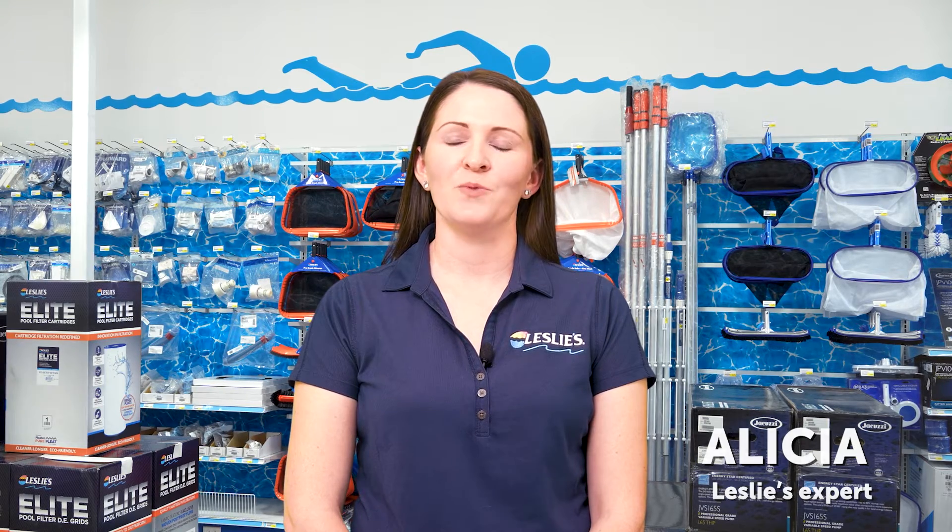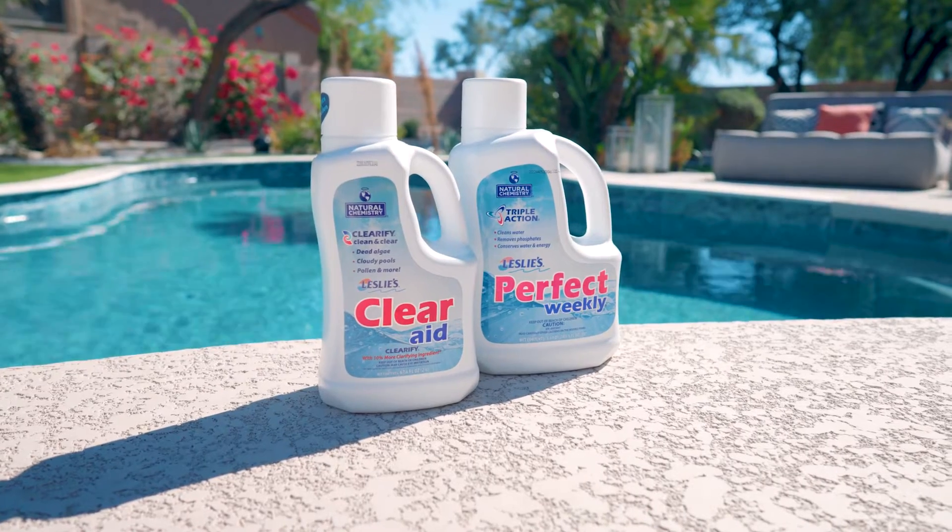What if we told you there's an easy way to improve sanitizer efficiency and help keep the pool cleaner? Well, there is! So today we're going to do a deep dive on the topic of pool enzymes. First off, what are pool enzymes?